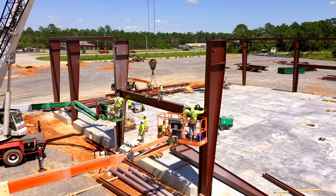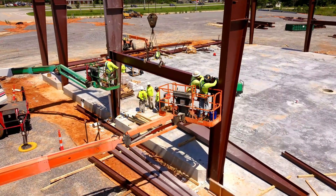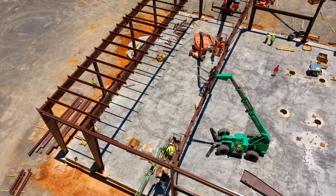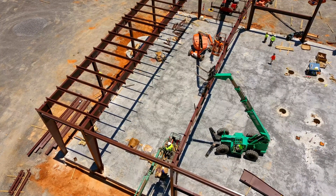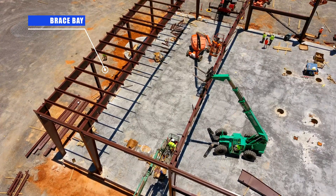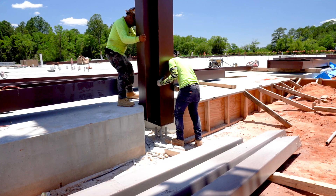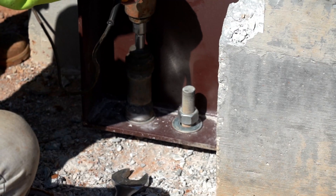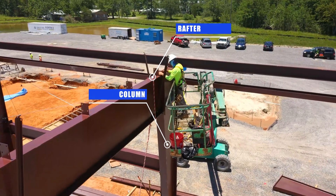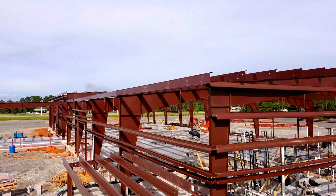Construction begins with the installation of the building framing, which includes the primary frame columns, rafters and secondary framing involving wall girts and purlins. A brace bay is installed first to ensure that the building will be square and plumb. Columns are put into place and secured to the concrete foundation with anchor bolts. Rigid frame rafters are hoisted and bolted to the columns, and the secondary framing elements are then installed.